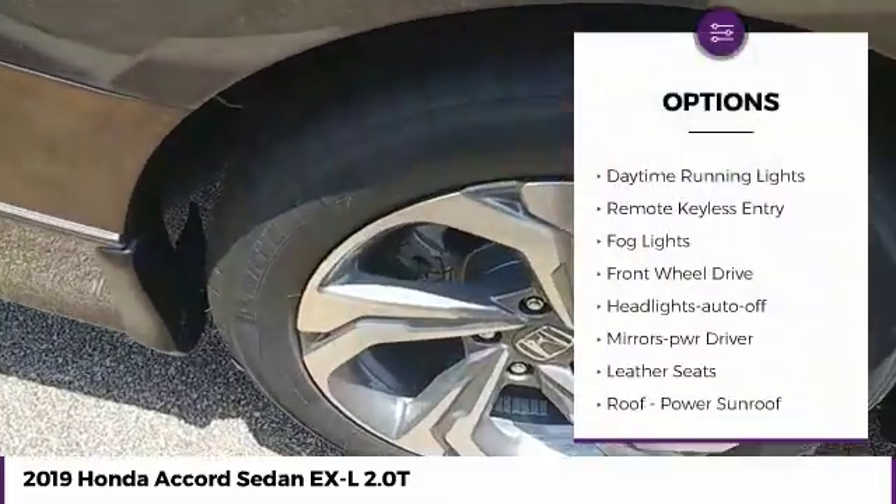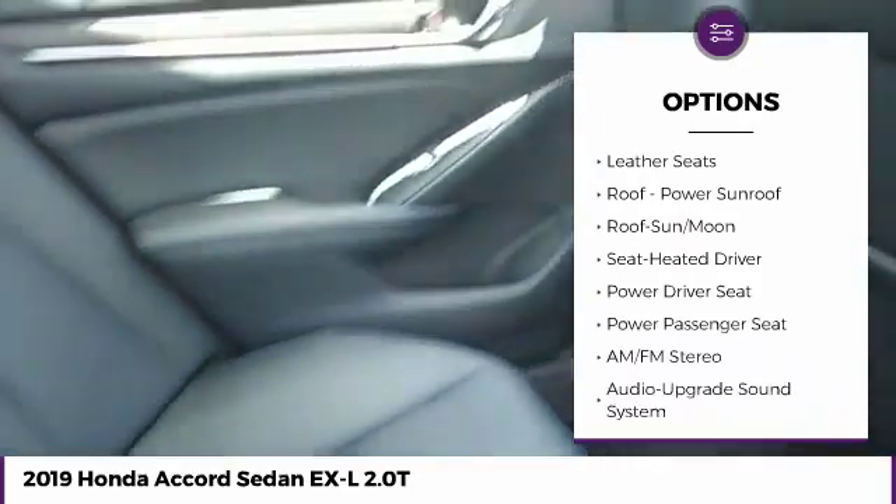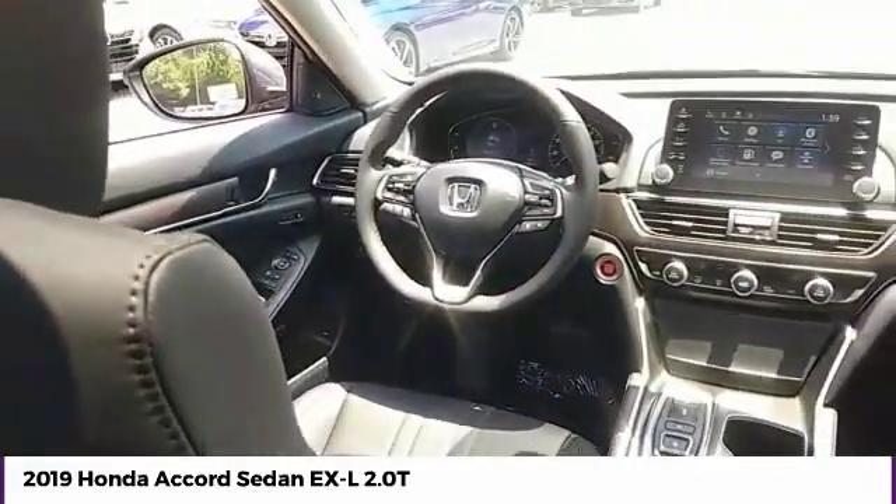traction control, intermittent wipers, daytime running lights, remote keyless entry, fog lights, FWD, headlights auto off, mirror memory, leather seats.